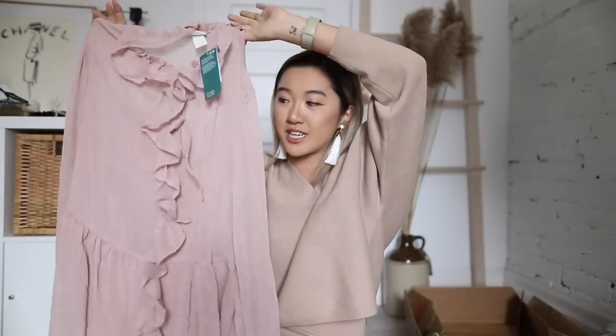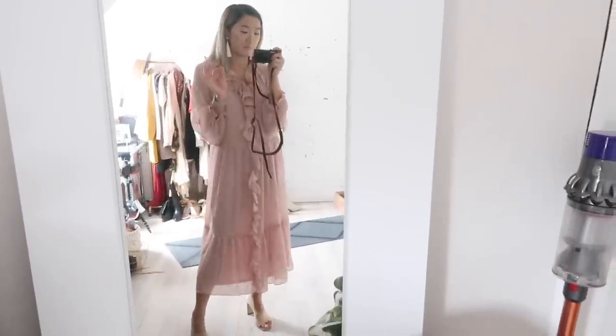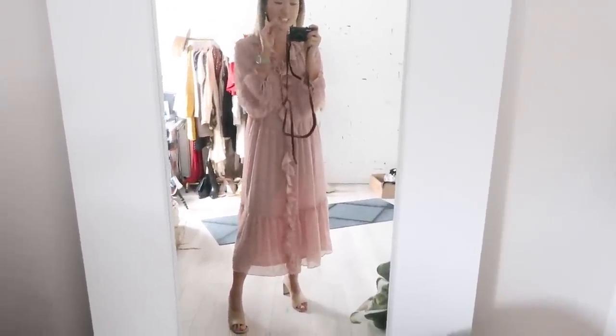Next up, I love H&M's chiffon dresses — I find their chiffon really high quality. I got this beautiful pink chiffon style spring dress with an inner layer, beautiful subtle ruffles in the front, ruffled sleeves, and it's about a midi-maxi length. I have a very similar piece in a darker chiffon color and absolutely love it. This piece is part of their conscious collection and was $59.99.